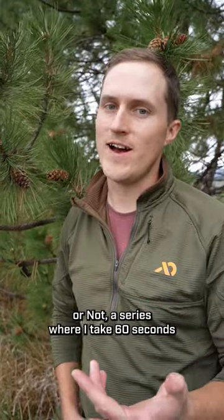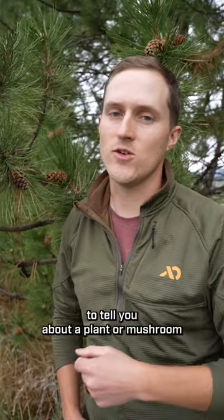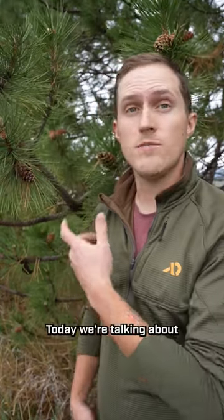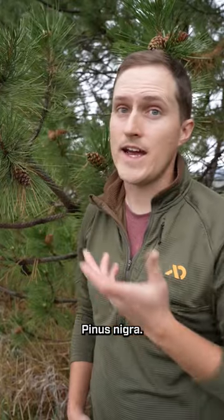Hi, I'm Orion, and welcome back to Edible or Not, a series where I take 60 seconds to tell you about a plant or mushroom and then tell you if it's edible or not. Today we're talking about Austrian pine or black pine, Pinus nigra.